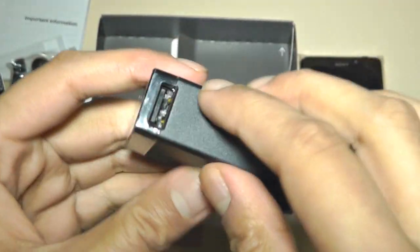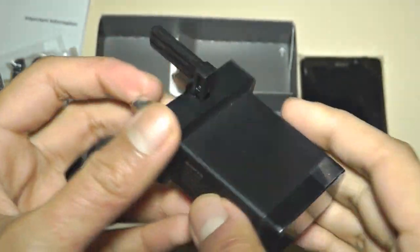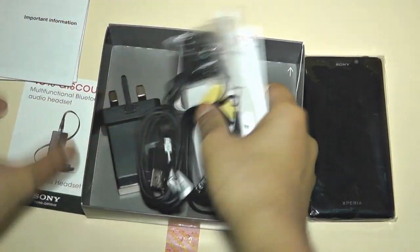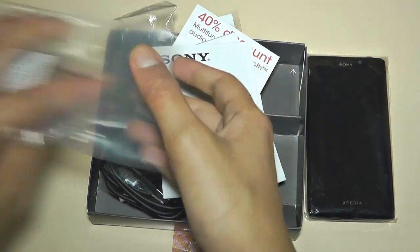You connect the full-size USB on this end of the charger, then use micro USB to charge the device. You can close it up to keep it nice and portable and easy to take on the go. So that's everything we get inside the box, and it's really quite nice that Sony gives you quite a lot of extras.